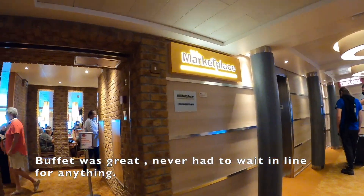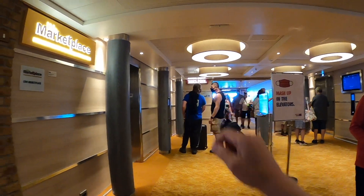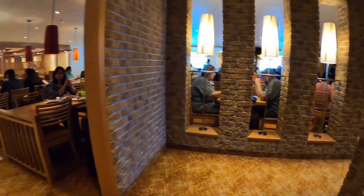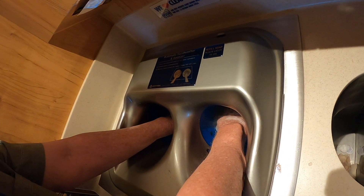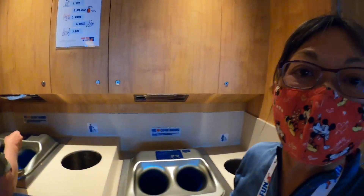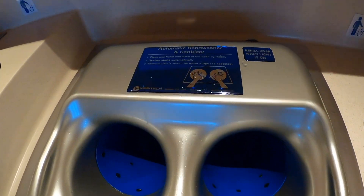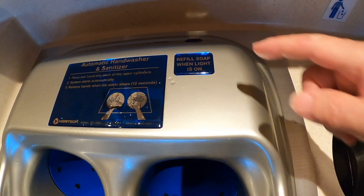There's a little marketplace — you can go in this door or that door. Pizza's over there and the seafood shack is over there. Food is all around. This is how you wash your hands on Carnival: you stick your hand in, there's soap, it spins water around, then it's done — clean hands. It looks like a trash bin, but the instructions are right there: automatic hand washer and sanitizer.